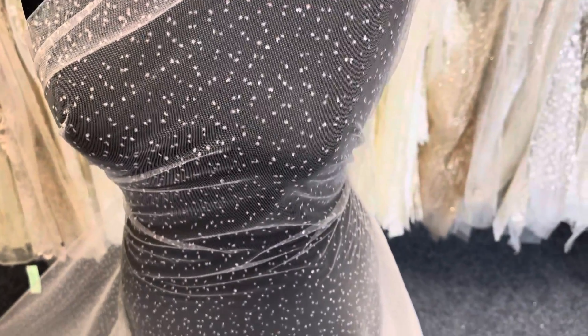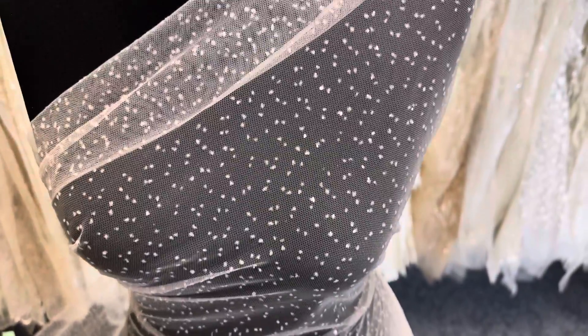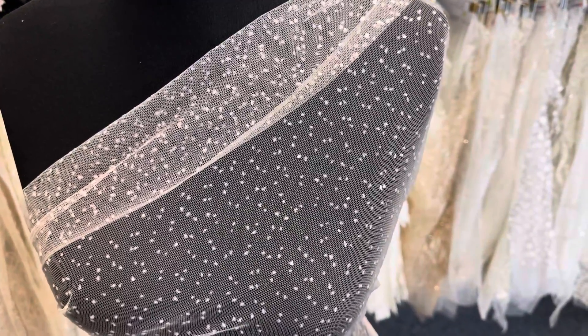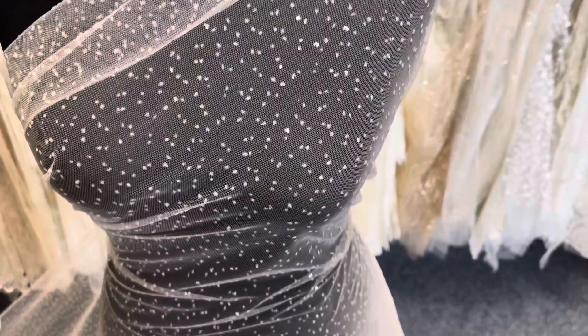Good afternoon from Bridal Fabrics. Today I'd like to tell you about a pink tulle with glitter on it called Mission. We also offer Mission in a small range of other pastel and bridal shades. It's a pale pink.